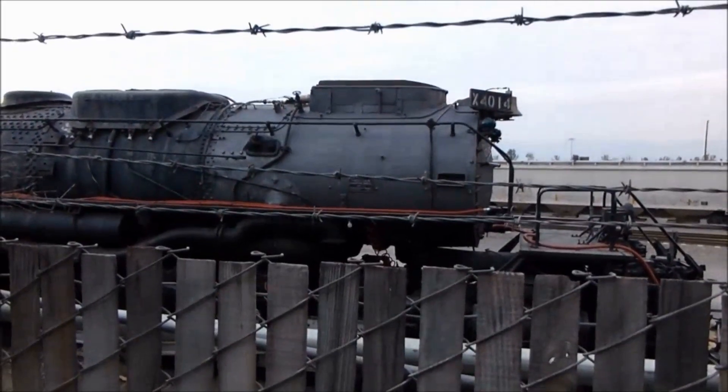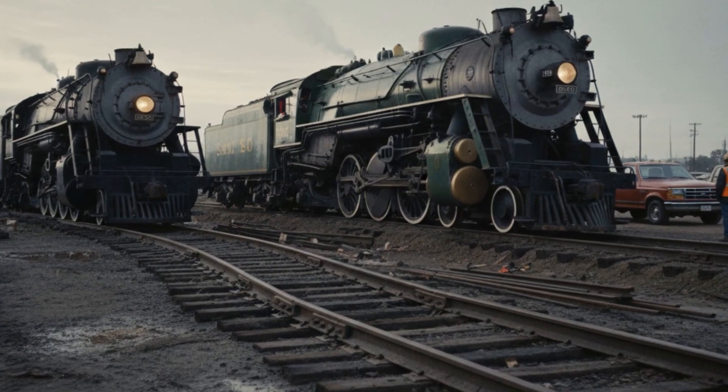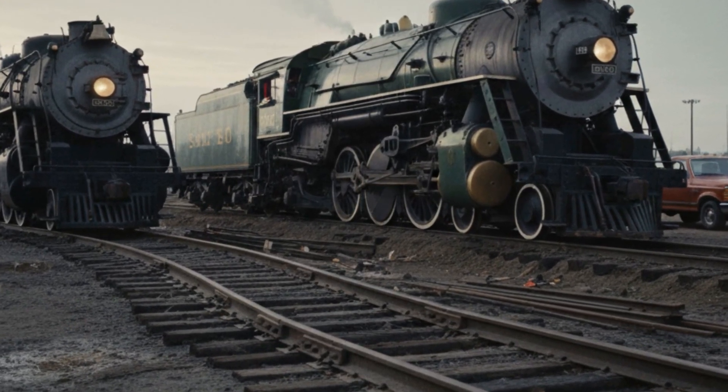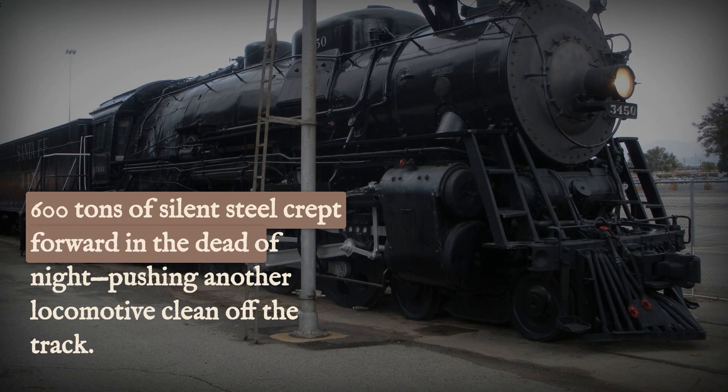Big Boy's boiler was ice cold. Yet this dead machine had crawled forward through the darkness and pushed another train off the tracks. Pomona, California, 1990. This actually happened.